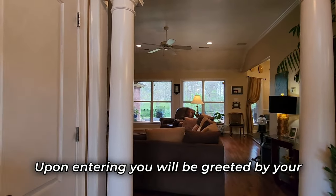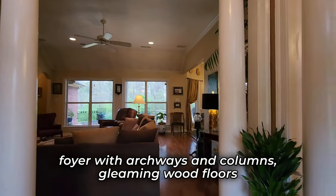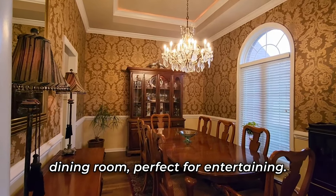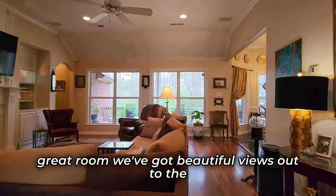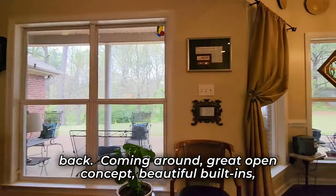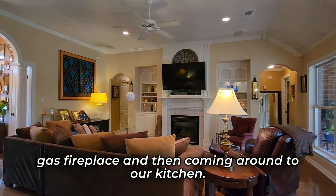Upon entering, you will be greeted by your foyer with archways and columns and gleaming wood floors. To our right is our oversized formal dining room, perfect for entertaining — check out the double-tray ceiling. Into our great room, we've got beautiful views out to the back, great open concept, beautiful built-ins, and a gas fireplace.